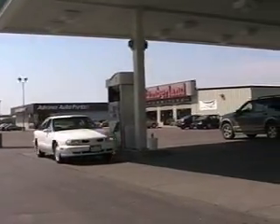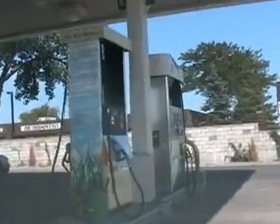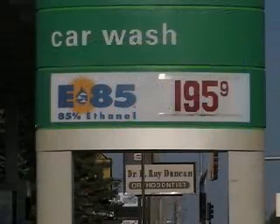Pull into a gas station in the Midwest and you'll still pay about $3 a gallon. But drivers here have an alternative that we don't have in California. E85 sells for as little as $1.95 a gallon. For every gallon I put in, I save about a dollar.